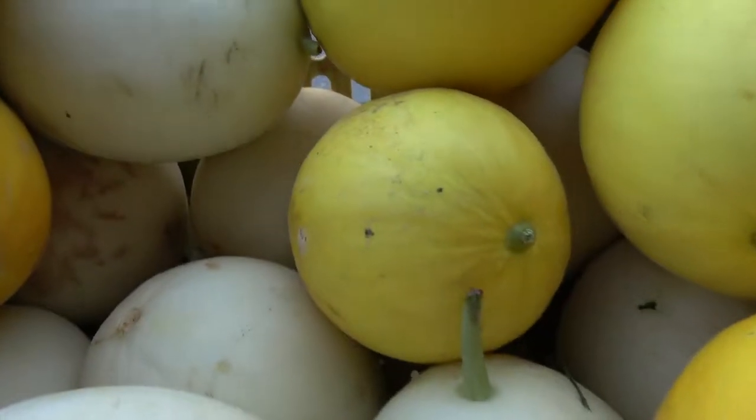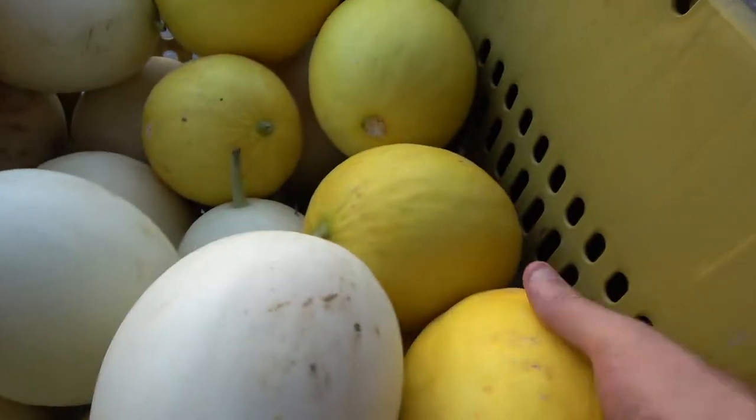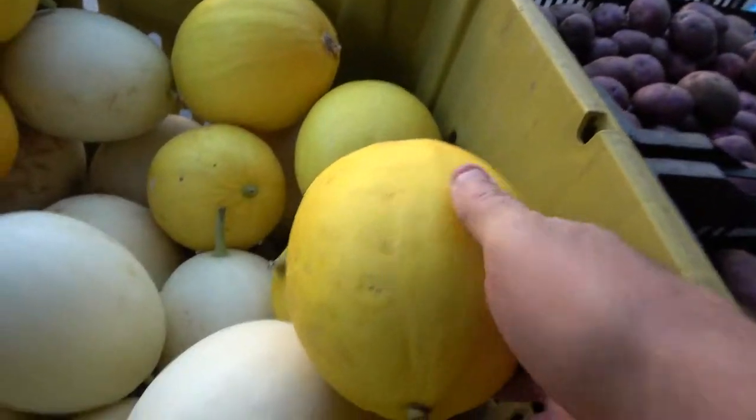We also had a whole mess of melons in the morning — cantaloupes, honeydews, and those type of things — but they're gone. We still have a lot of watermelons, so come get some watermelons. They're very sweet.